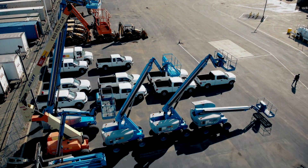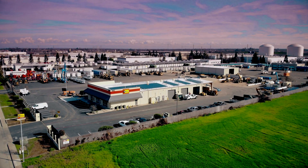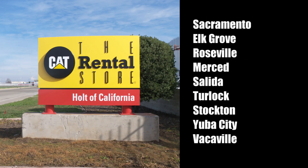From lift trucks to aerial work platforms, skid steer to backhoe rentals, we've got the equipment to get it done. Come see us at our newest location in Elk Grove, California today, or check out a local CAT Rental Store near you at one of our many locations.